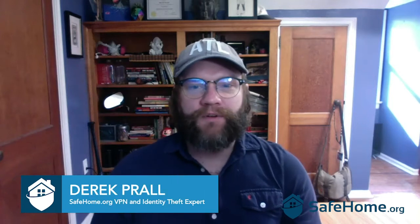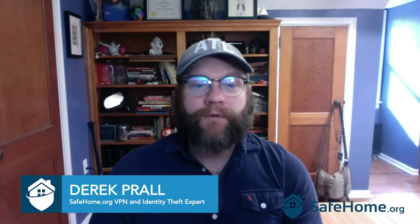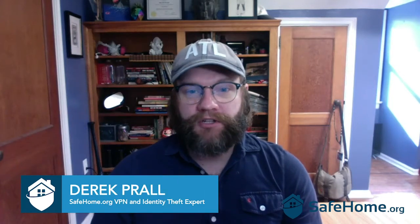Hey everyone, Derek Prahl with safehome.org again. Today we're going to be looking at a great VPN that's user-friendly enough for beginners, but powerful enough for veterans. And regardless of where you fall on that spectrum, they're definitely going to hide your ass.